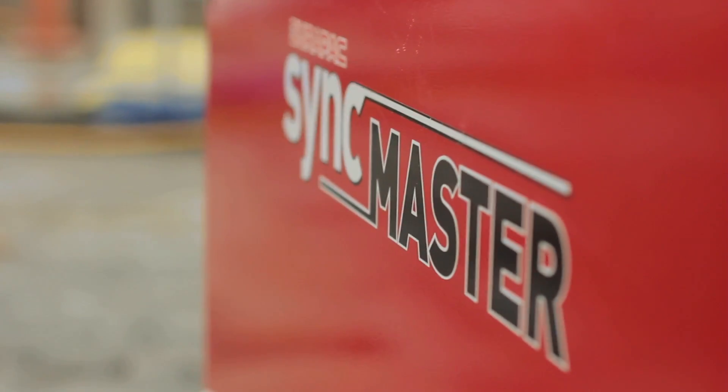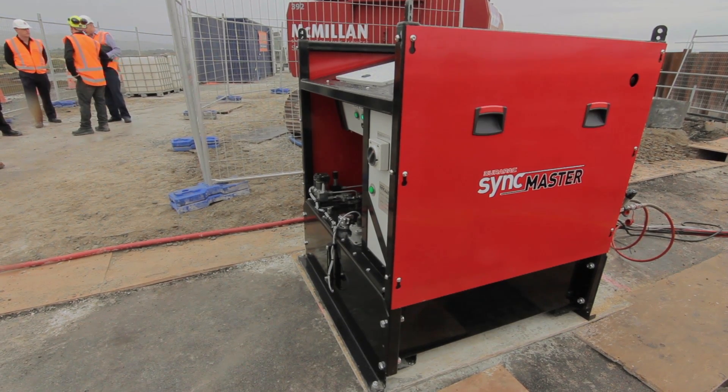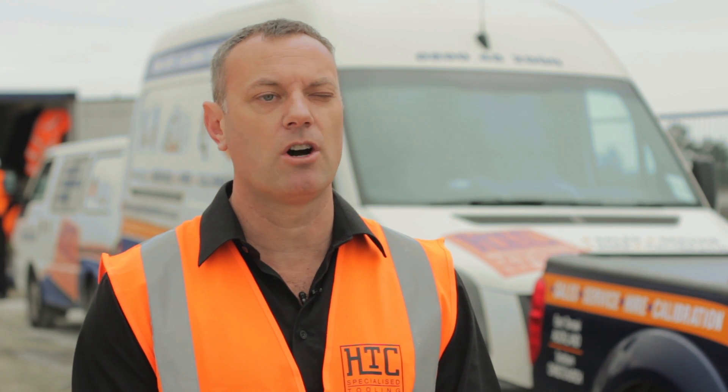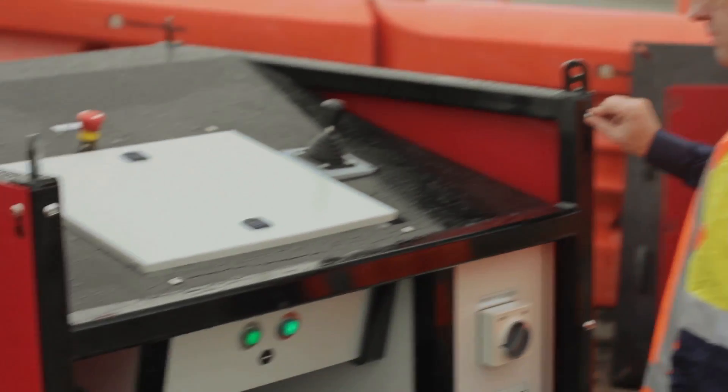So what makes this project significant for HTC? It's the first project that we're using this new synchronised lifting system that we purchased. The unique thing about this is that we're using a computer system to control multiple lifting points, which gives a high degree of accuracy.